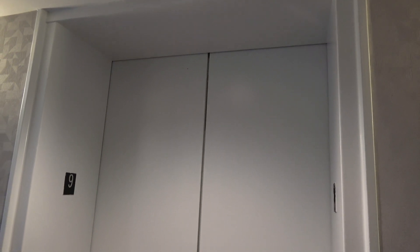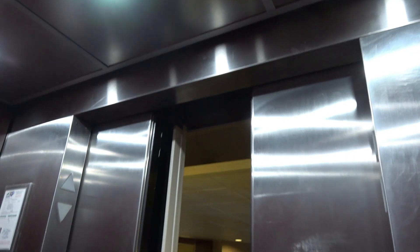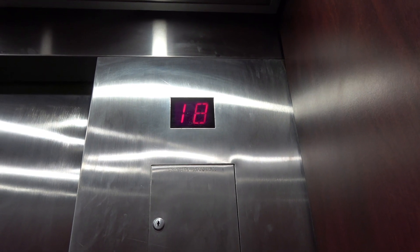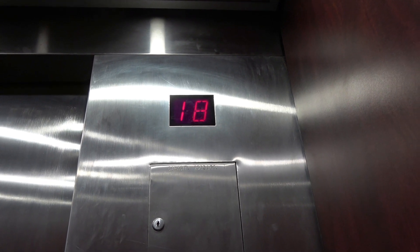I just realized that this elevator car right here does not work. It wasn't like this last time. I thought I'd do one more take of this elevator just in case, but unfortunately the left elevator car is out of service for construction use.